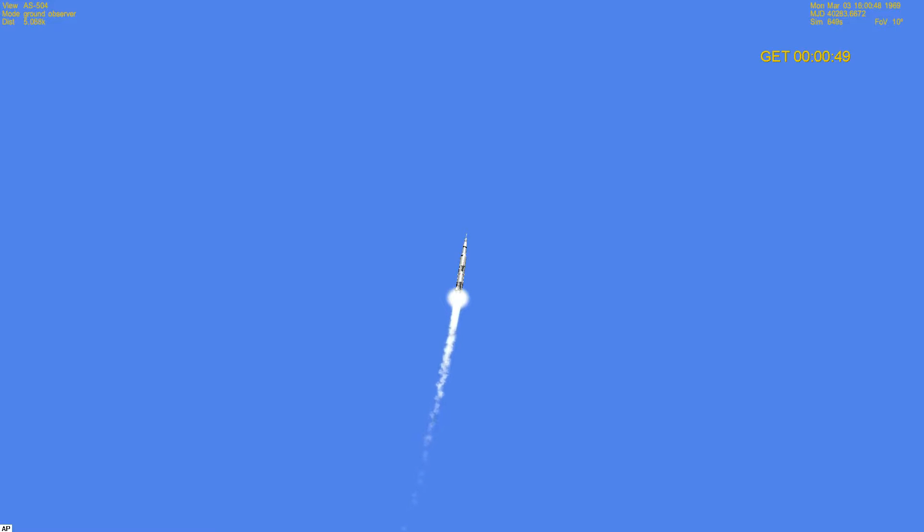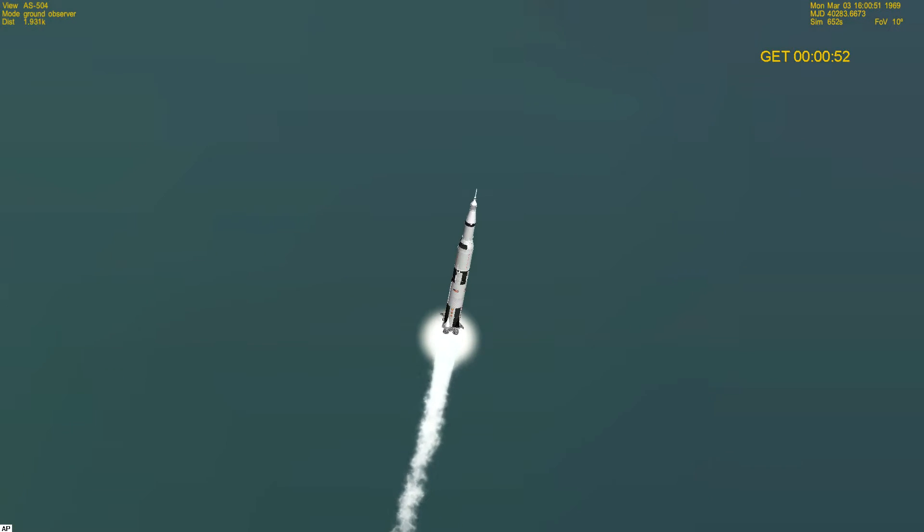Apollo 9 is a mile and a half high now. Velocity, 1,597 feet per second.